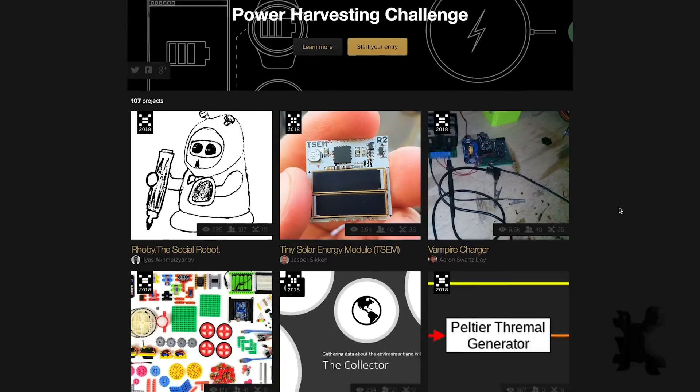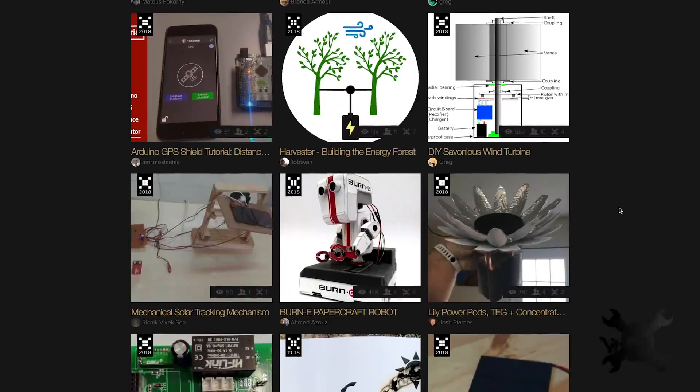Welcome back, party people! I'm Magenta and this is your Hackaday Prize update. Last time we challenged you to harvest power from anything other than a wall outlet, and you guys came through with some seriously creative submissions.